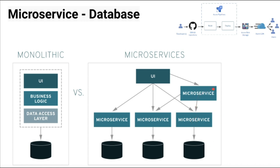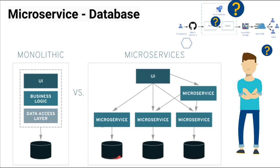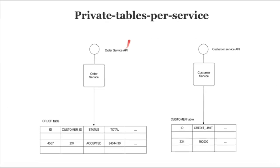A microservice should not directly access the database of other services. It's not a good practice to directly access a data store which belongs to another microservice. So the question is: how do you keep the data store private to the microservice? There are different techniques to keep the service's database private.